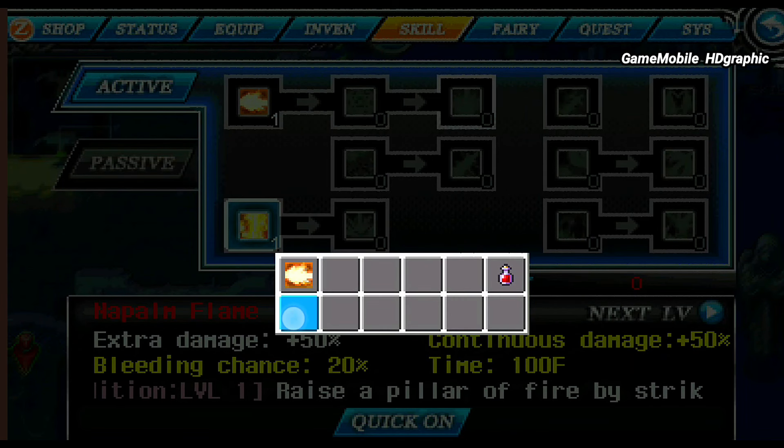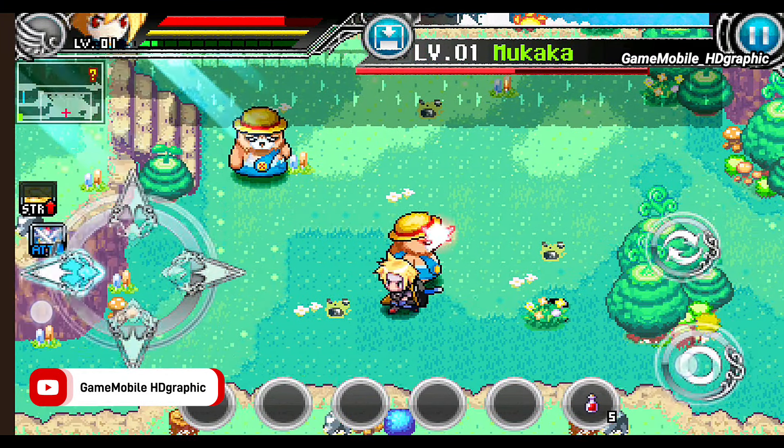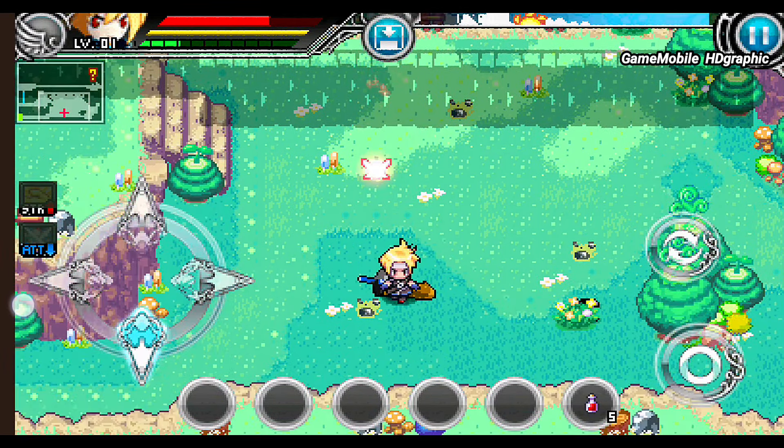Absolutely, Zenonia Remaster is the best pixel art game for mobile even now. These are all the best pixel art RPG games for Android and iOS that I'm sure players will enjoy. Remember to appreciate the game developers who created these. Remember to like this video and help us reach 200 likes — see you in the next video, thanks!